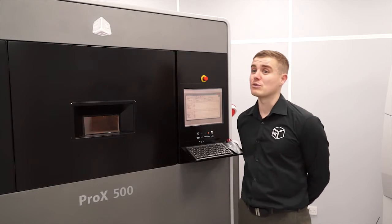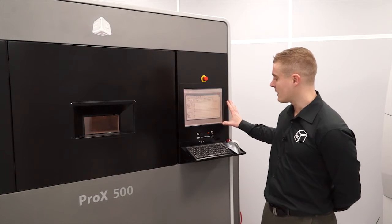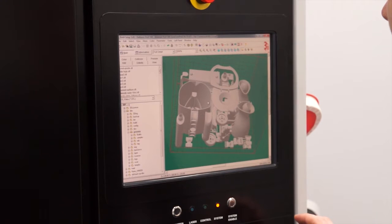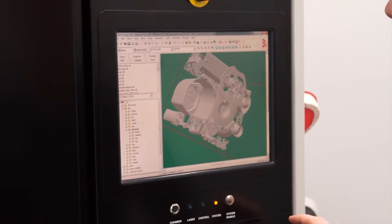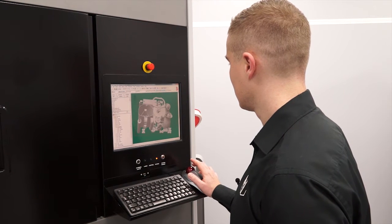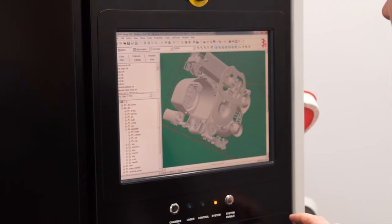The control of the Pro X500 is very simple. We basically have a touch screen interface here which is used with a keyboard. The software is very simple to use, requiring very minimal training. You just load your parts into the build chamber, it will orientate them for you, it produces reports in terms of build times, and you can go as far as you want — amending the parameters to tailor it to specific needs.